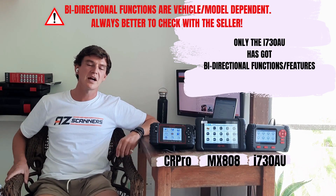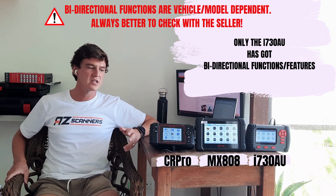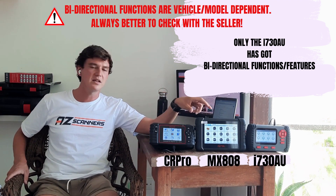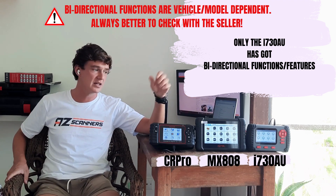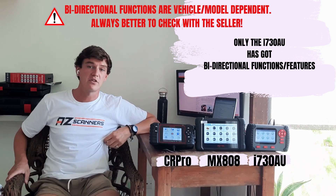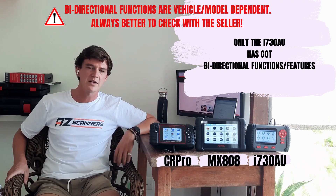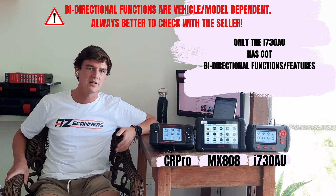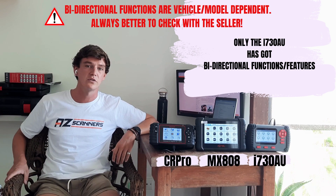Next up, bi-directional capabilities. Of the three scan tools, the CR Pro and the MX808 do not have bi-directional capabilities, whereas the Vident i730 does. As with the service functions, it's always better to check with the scan tool seller if there is a specific bi-directional function you require on your vehicle.